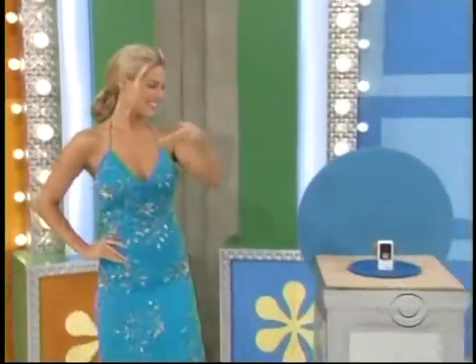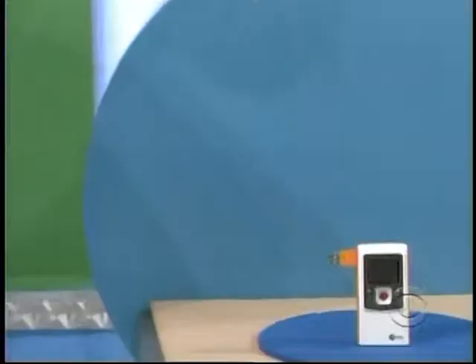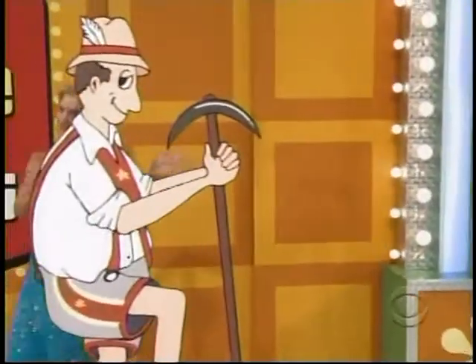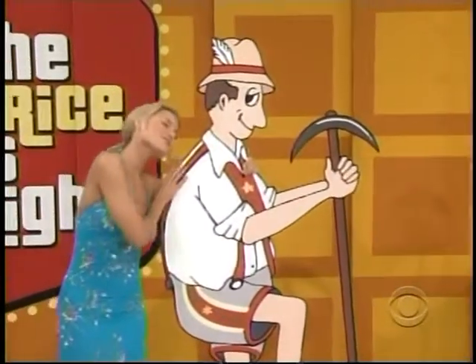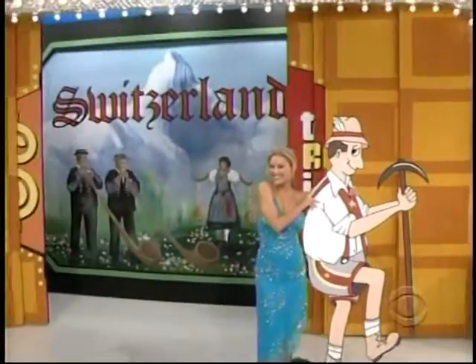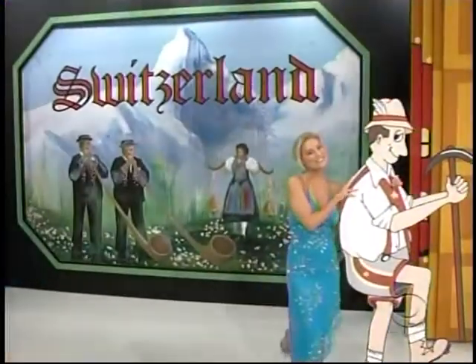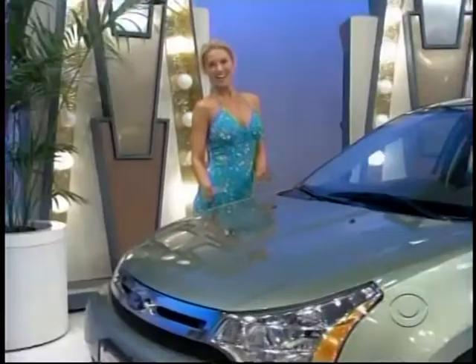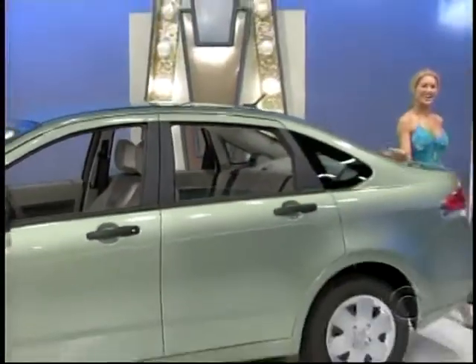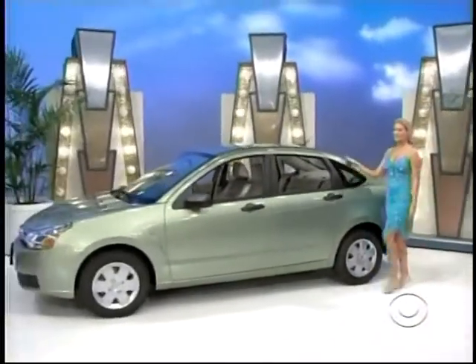It's a Price is Right model! How about a hot model with a brand-new video camera? But uh-oh, she's already got a boyfriend — it's the yodeling guy from Cliffhangers! And they're off to meet his parents in beautiful Switzerland. You and a guest will fly round-trip from Los Angeles. A Ford Focus S comes with standard equipment plus automatic transmission and Sirius satellite radio. And that's it: a video camera and a trip to Switzerland!